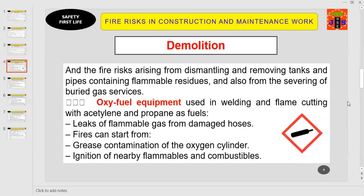Point number three: demolition. Fire risks arise from dismantling and removing tanks and pipes containing flammable residues, and also from the severing of buried gas services. If you do not properly address the dismantling and removing of tanks or pipes containing flammable residues, there is a high chance of fire and explosion in the process of demolition.